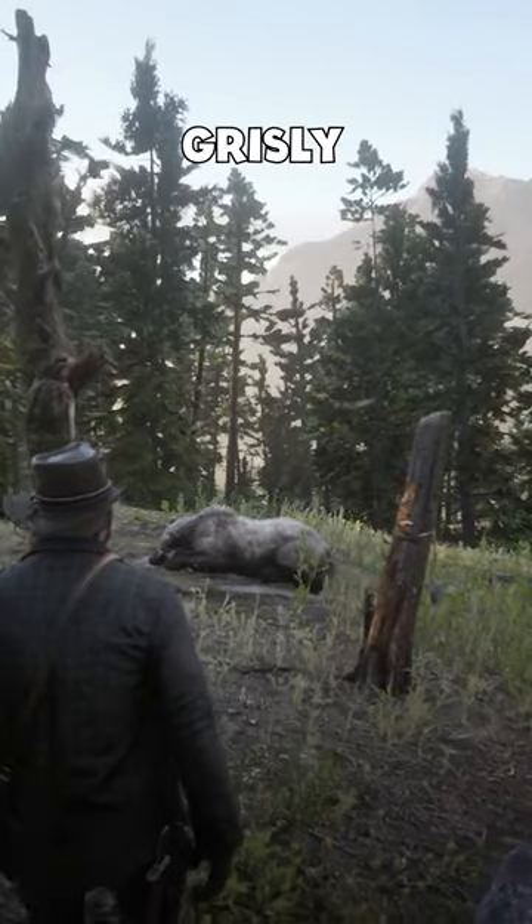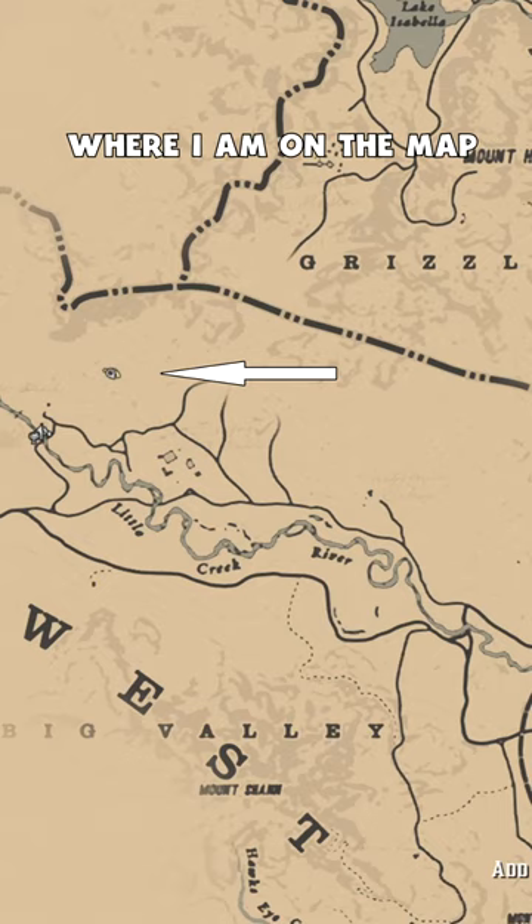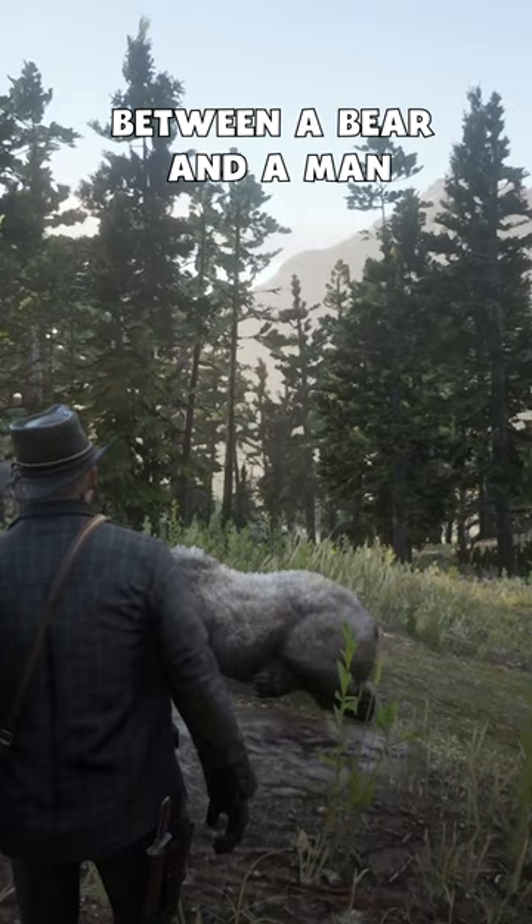I came across this grizzly scene in Red Dead Redemption 2. It is located right here where I am on the map, north of the Little Creek River. We can see that there was a fight between a bear and a man. Unfortunately, neither side won.